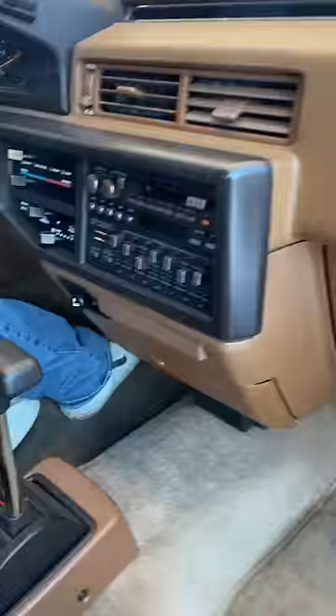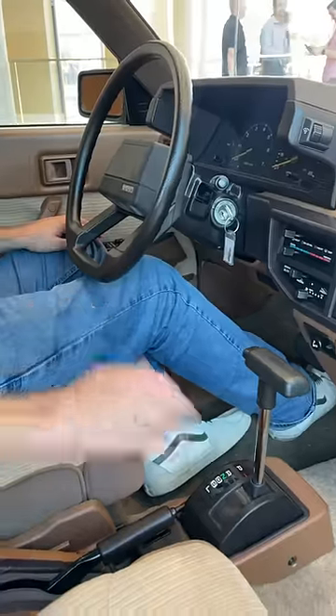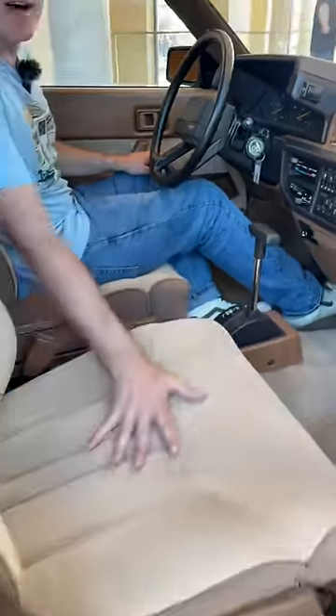A long, continuous vent across the width of the car, this retro 1980s radio with individual frequency equalizers, a four-speed automatic transmission, and these velour bucket seats.